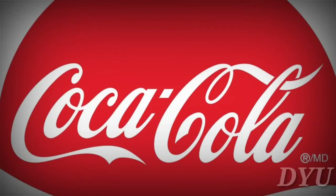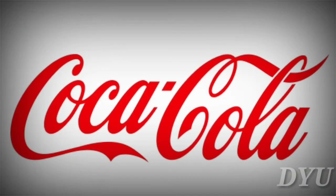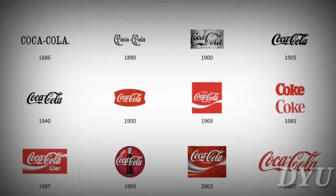Coca-Cola. Coca-Cola introduced their first black and white logo in 1886. Over time, the logo has evolved, but the classic script lettering has largely remained the same.